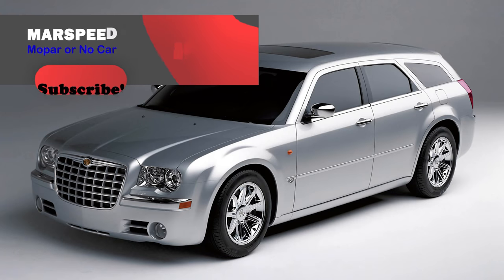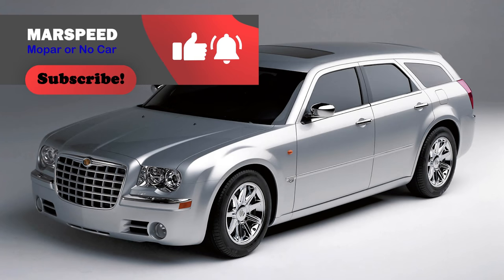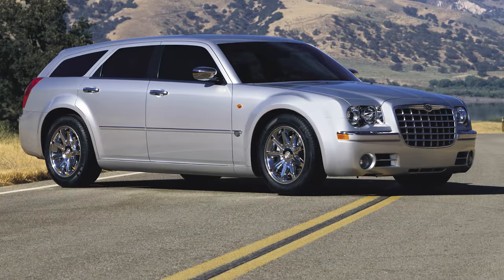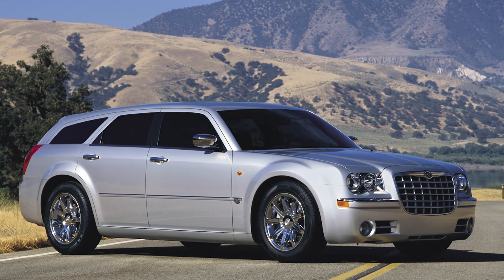This wagon did have a short life, introduced in 2005 and gone after 2010. So we begin back in 2003. The 300C Touring concept was released in 2003 — it was almost identical to the production version, just an early glimpse of it.